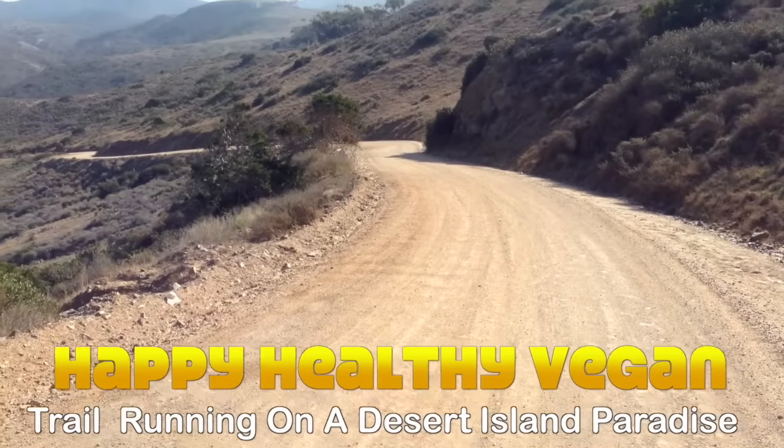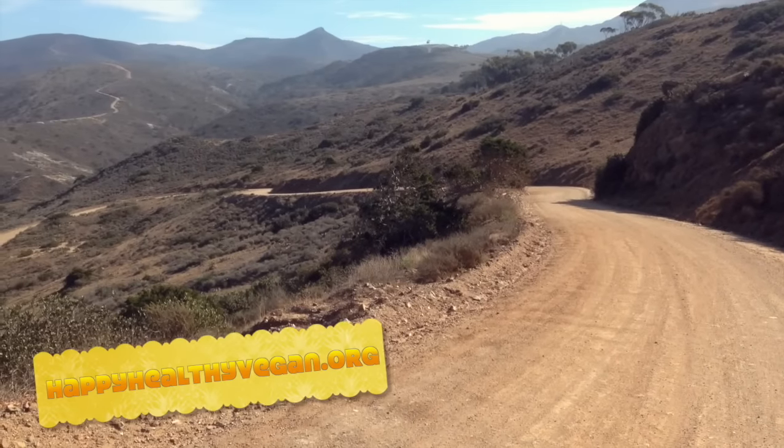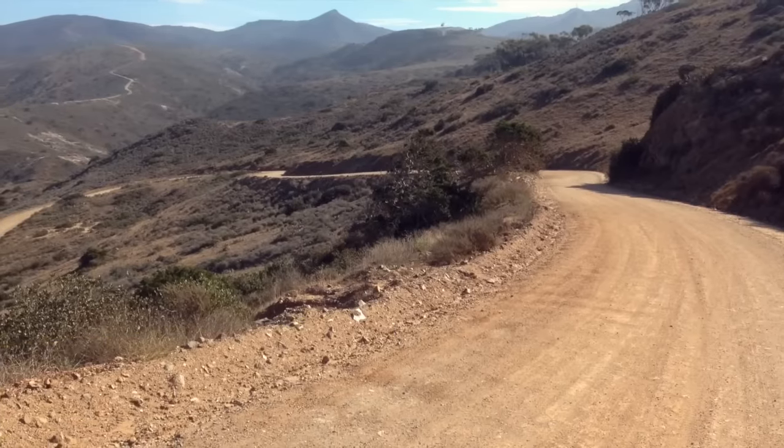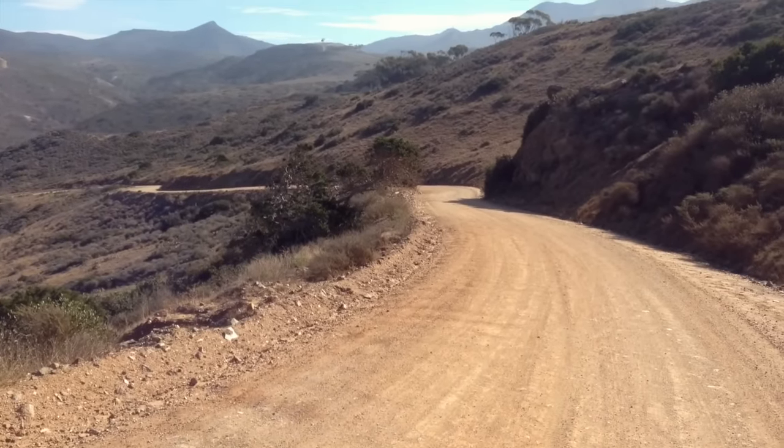Hey, this is Ryan of Happy Healthy Vegan. Let me share with you a recent trip I made to Catalina Island off the coast of California, where I experienced some of the most amazing trail running of my life.